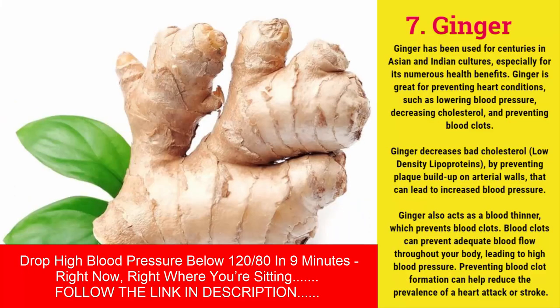Ginger has been used for centuries in Asian and Indian cultures for its numerous health benefits. Ginger is great for preventing heart conditions such as lowering blood pressure, decreasing cholesterol, and preventing blood clots. Ginger decreases bad cholesterol (LDL) by preventing plaque buildup on arterial walls that can lead to increased blood pressure. It also acts as a blood thinner, which prevents blood clots that can restrict adequate blood flow throughout your body, leading to high blood pressure, and can reduce the prevalence of a heart attack or stroke.